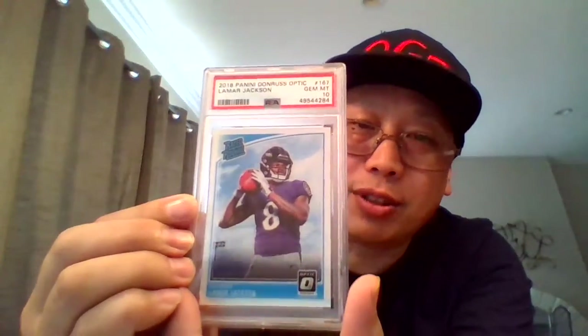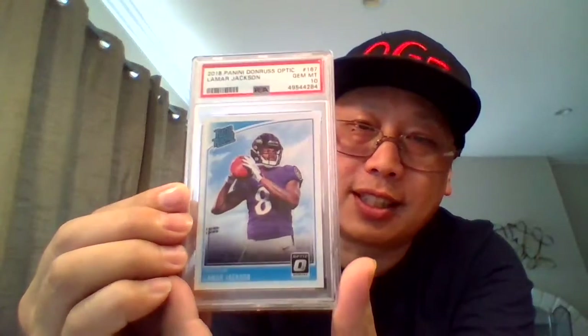Continuing with football, we have a rookie-rated Lamar Jackson Optic. Jammed out — check that out.